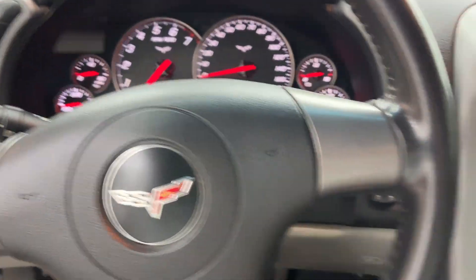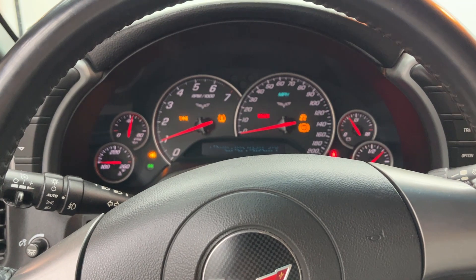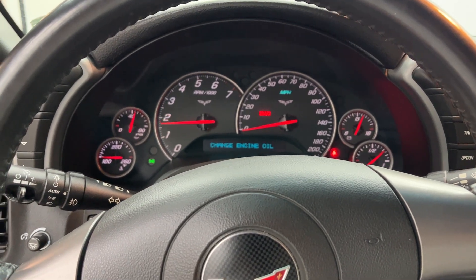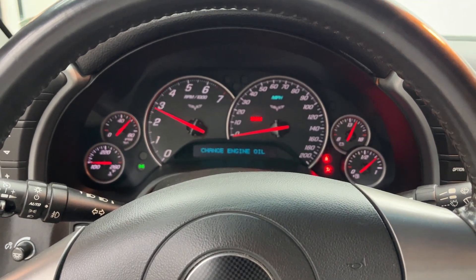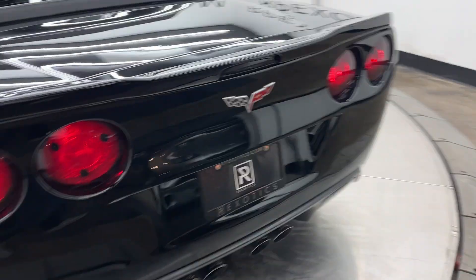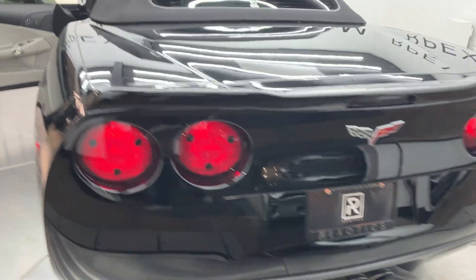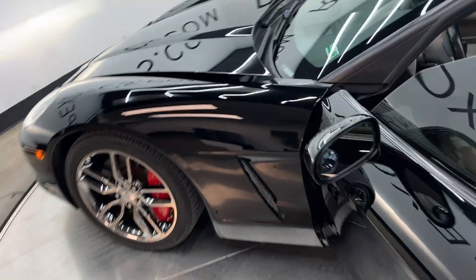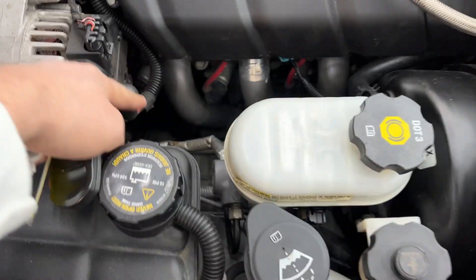The car sounds really good. It says it needs an oil change — I'll have that looked into. It sounds incredible. It doesn't have an intake; it does have long tube headers as well.